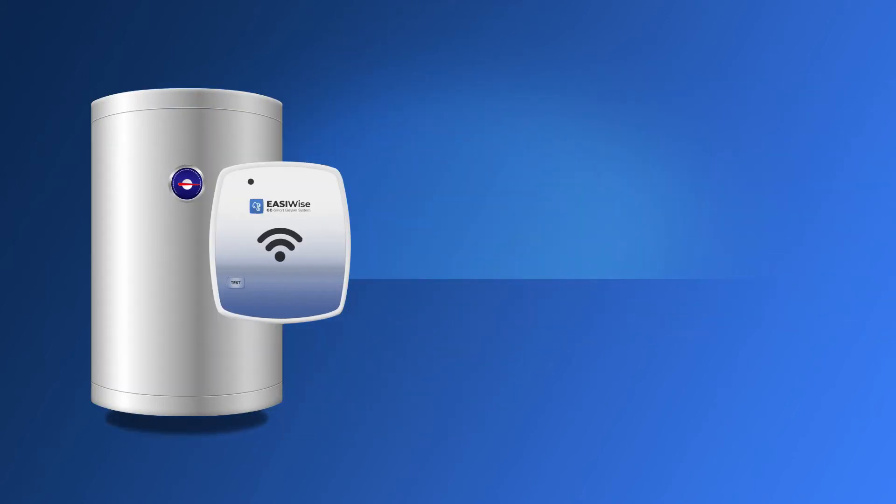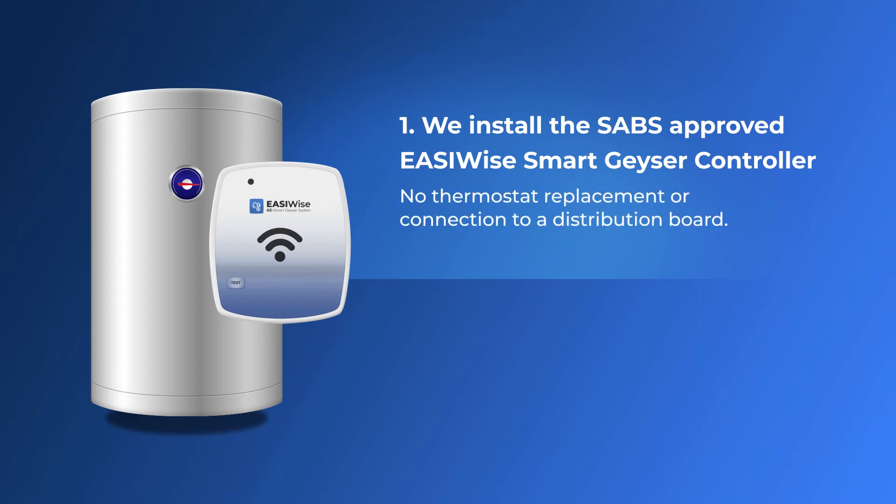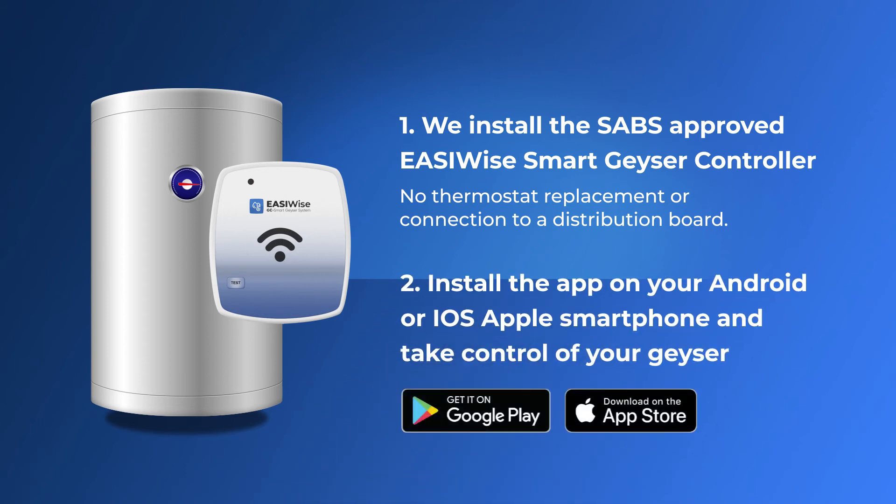How does it work? Well, it's easy. We install the SAVS-approved EasyWise smart geezer controller. The process is simple and doesn't require any thermostat replacement or any connection to a distribution board. Then install the app on your Android or iOS smartphone and take control of your geezer. And that's it — you're ready to start saving money.